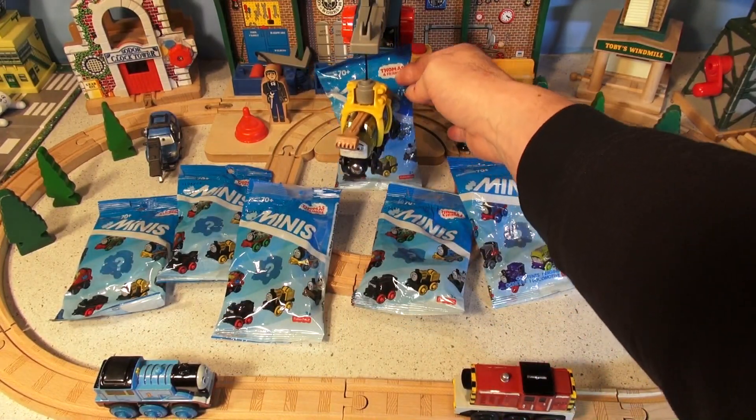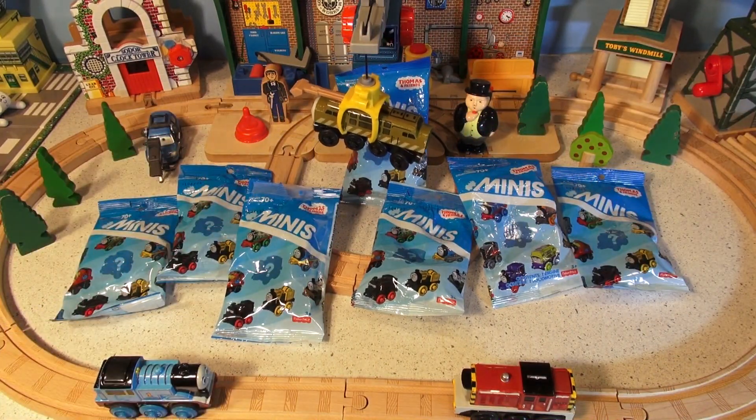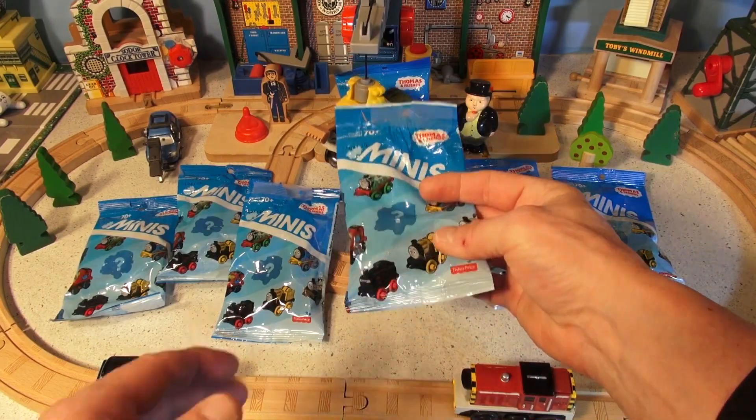This one I'm going to save for last right there. And look, we have Diesel 10 captive, so he can't do anything. So let's open up our first mini train and see what it is.